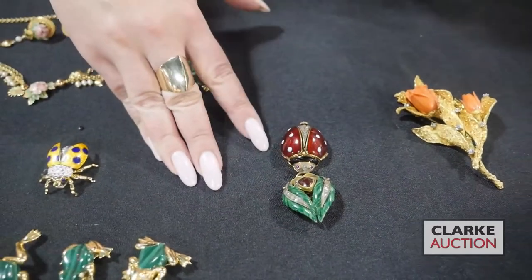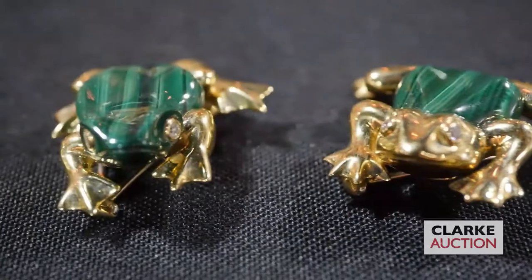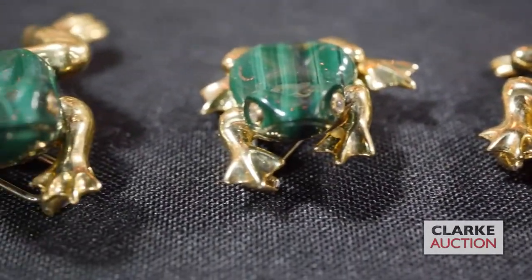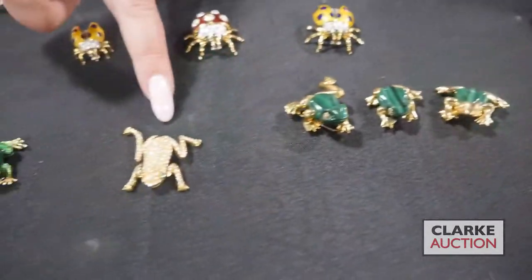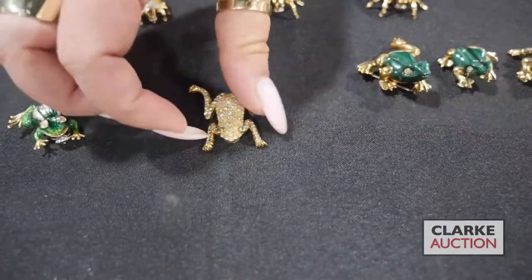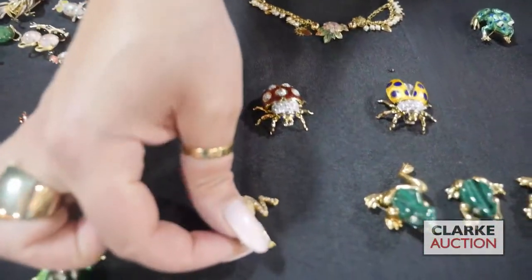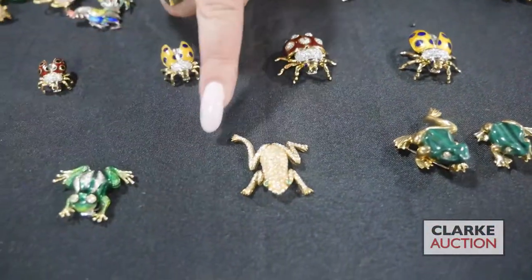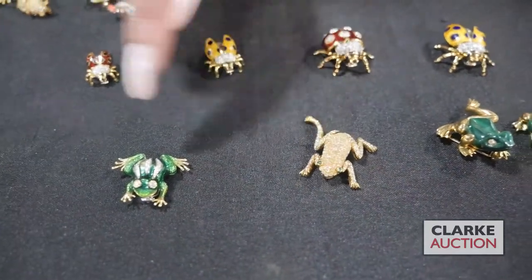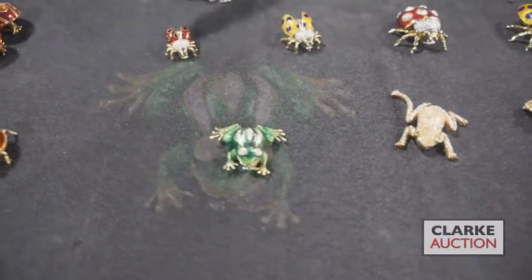We have a trio of 18-karat gold frogs with malachite bodies at $600 to $900. From the same estate, a pavé diamond-inlaid frog — what really makes this one nice is his little en tremblant, so his little legs move. And again another enamel-decorated frog with diamonds.